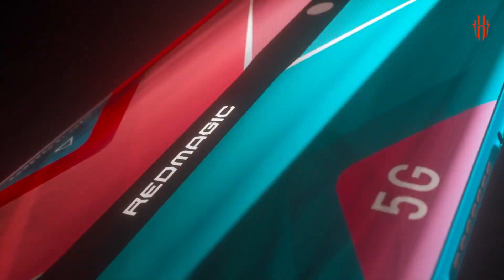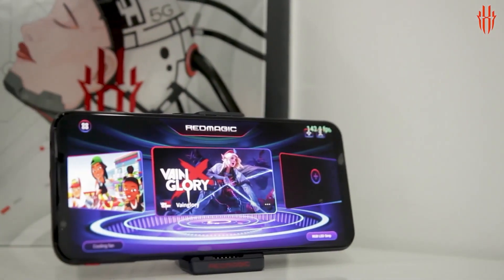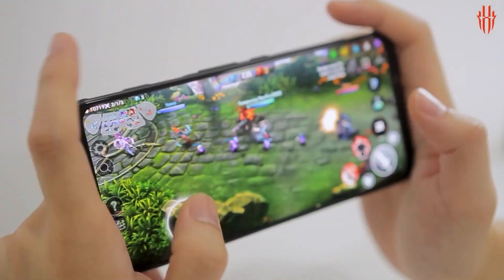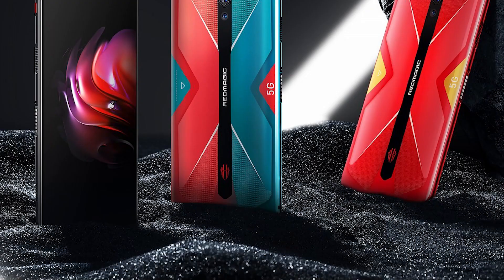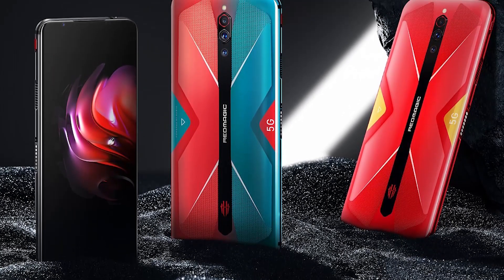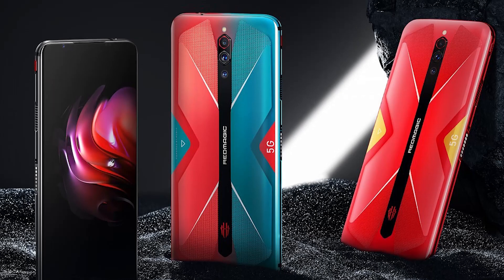We'll kick things off today with the Nubia Red Magic 5G, the best value gaming phone to be found on the market in 2021. The device takes things to the next level compared to the Red Magic 3S, which was already a revolution in the gaming domain with a stellar performance-to-price ratio.